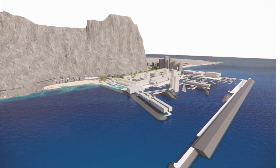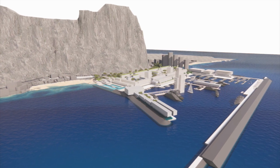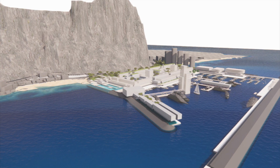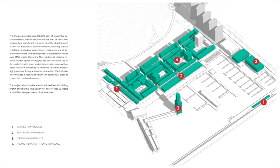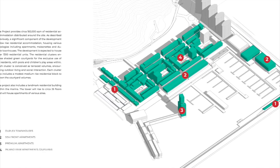The proposal addresses what it says is the significant demand for high-quality residential accommodation in Gibraltar, a result of its successful positioning in various sectors of the economy, according to the developers' plans. The high-quality residents would be commercially important for the project and would complement the marina.